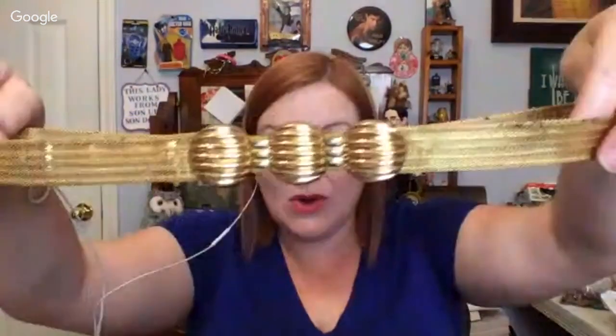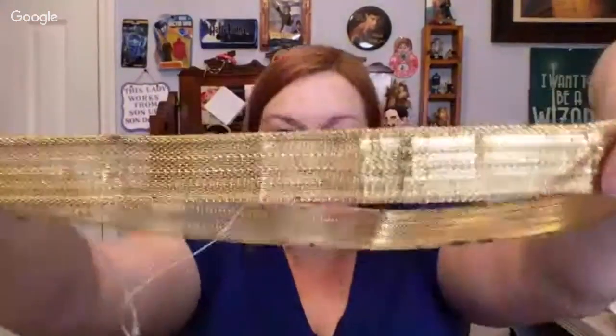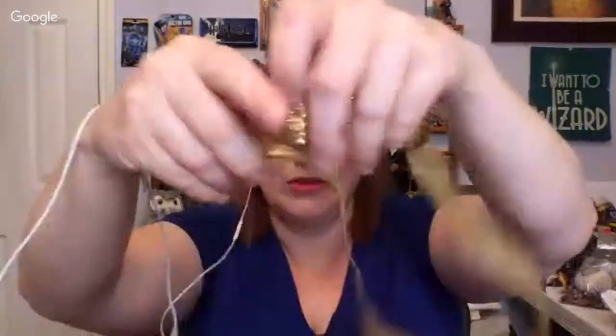Then next, we've got this belt — look how cool! It's this mesh, gold mesh belt, and it closes like a clasp.